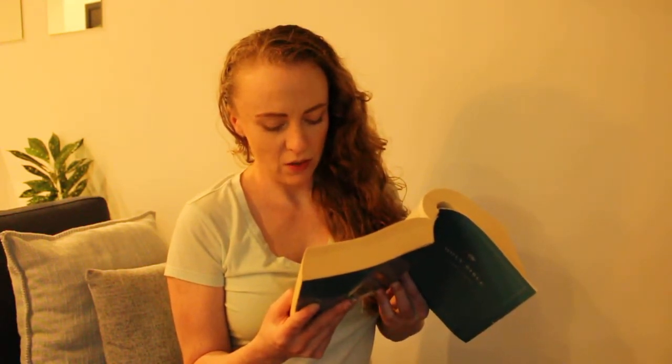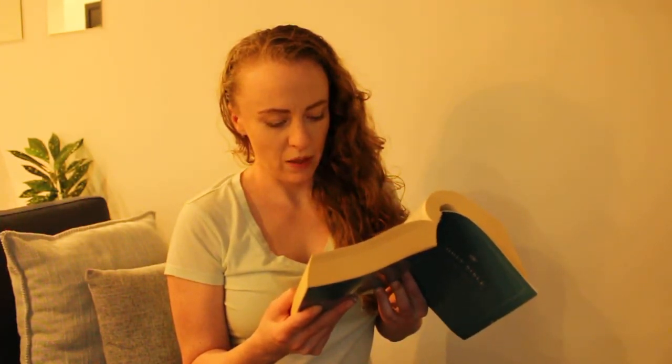Second Chronicles chapter 4, the temple's furnishings. He made an altar of bronze, twenty cubits long and twenty cubits wide and ten cubits high. Then he made the sea of cast metal. It was round, ten cubits from brim to brim and five cubits high, and a line of thirty cubits measured its circumference. Under it were figures of gourds for ten cubits, compassing the sea all around, and the gourds were in two rows, cast with it when it was cast.